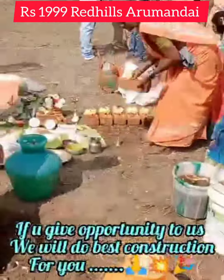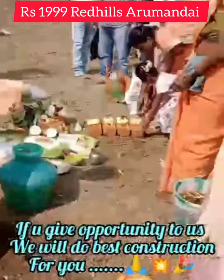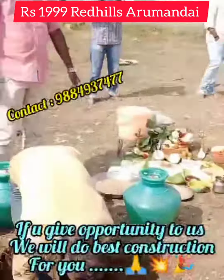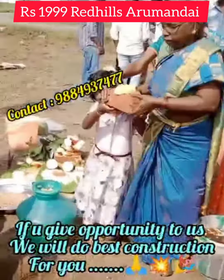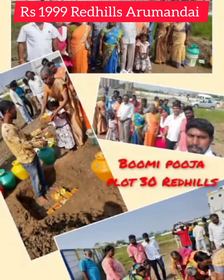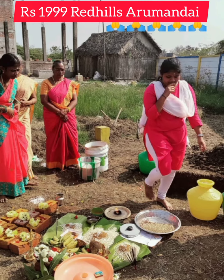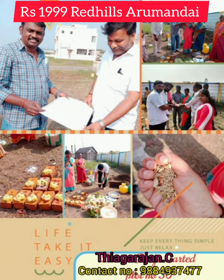You can book your dream plots. The north side is located in Madhavaram, Red Hills, Railway Station, and Roots area. You can start with 600 square feet up to 2,400 square feet. You can book your sites. If you are looking for lifetime service, please contact us.